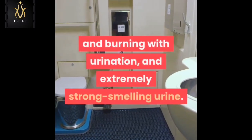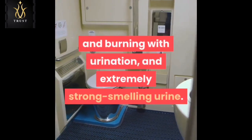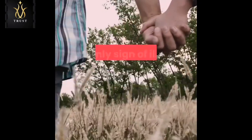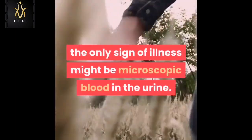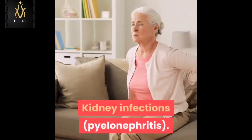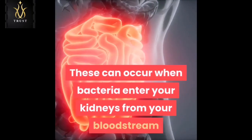Symptoms of urinary tract infections can include a persistent urge to urinate, pain and burning with urination, and extremely strong-smelling urine. For some people, especially older adults, the only sign of illness might be microscopic blood in the urine.